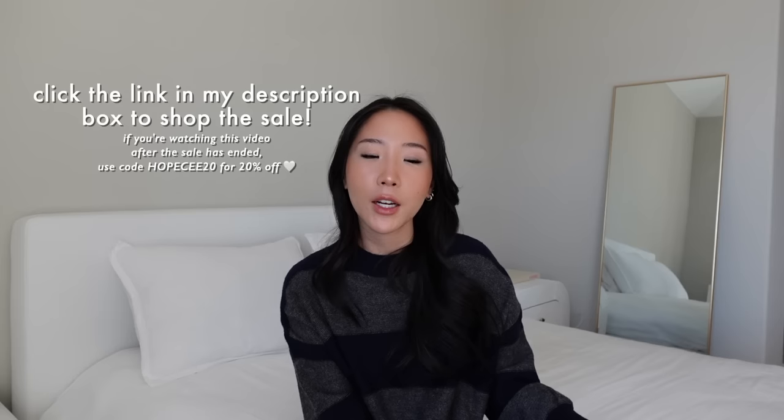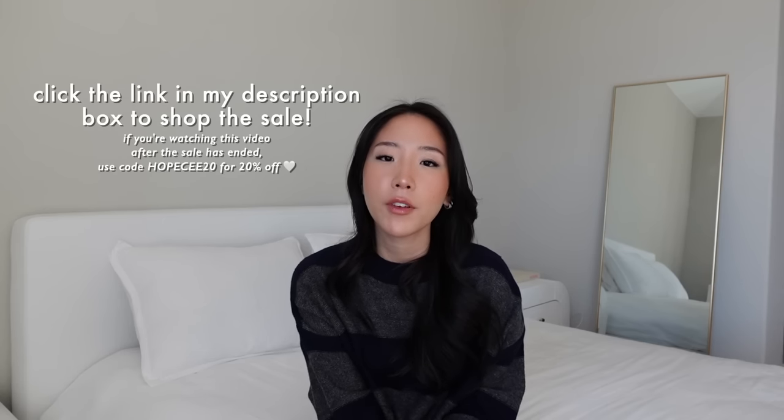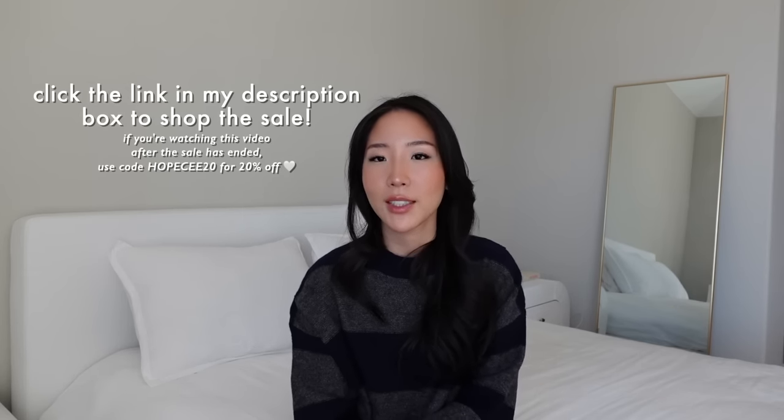Those are the pieces I picked up from Anna Luisa. They also have tons of different options on the website — you guys can use the code hopesy20 for 20% off. Thank you to Anna Luisa for sponsoring today's video.